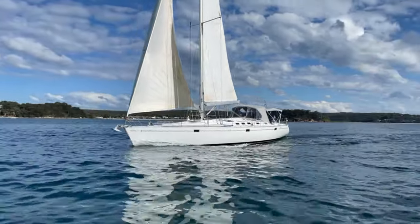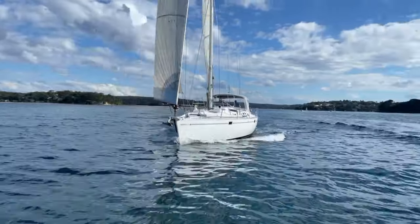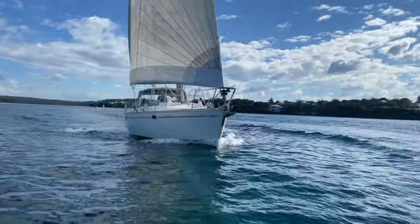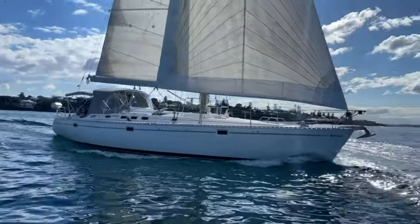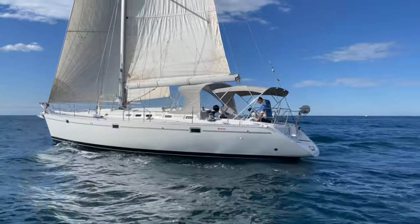Makala was launched in 1993 and she currently lives in Sydney South down here on the beautiful Port Hacking. We took her out for a sail to get to know the boat a bit more and to inspect her both above and below decks.